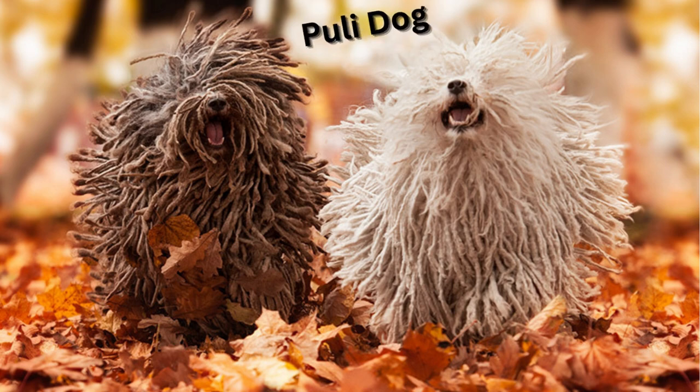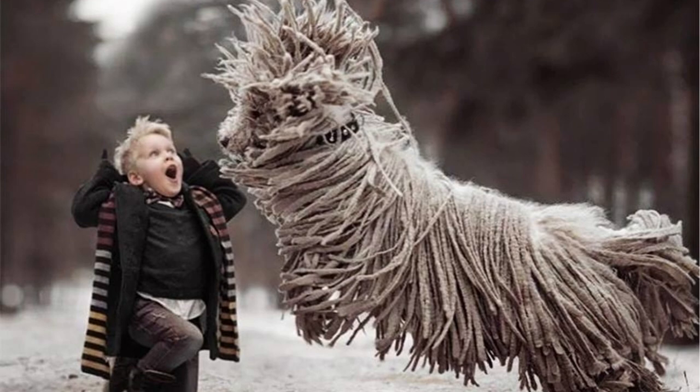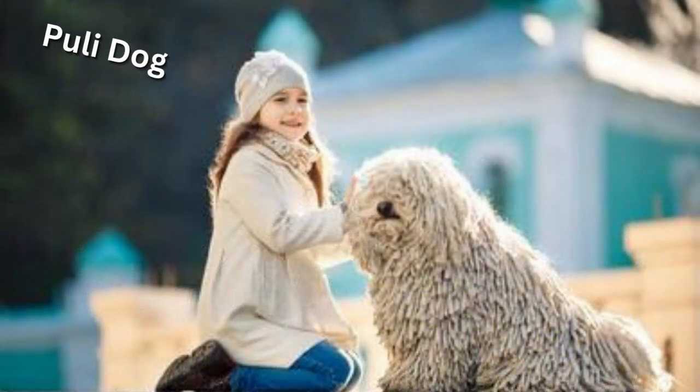The Puli Dog, a breed of distinctive charm, is instantly recognizable by its extraordinary corded coat that resembles dreadlocks. Puli Dogs were bred as agile herders, known for their boundless energy and quick wit. Their unique appearance and vibrant personality make them stand out in any setting.